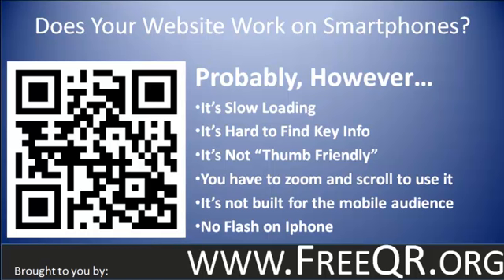If your site is built in Flash, users might just get an error message and no information. If your site has a header built in Flash where all the navigation is up in the header, then people won't be able to get from one page to another because they won't be able to access the Flash.